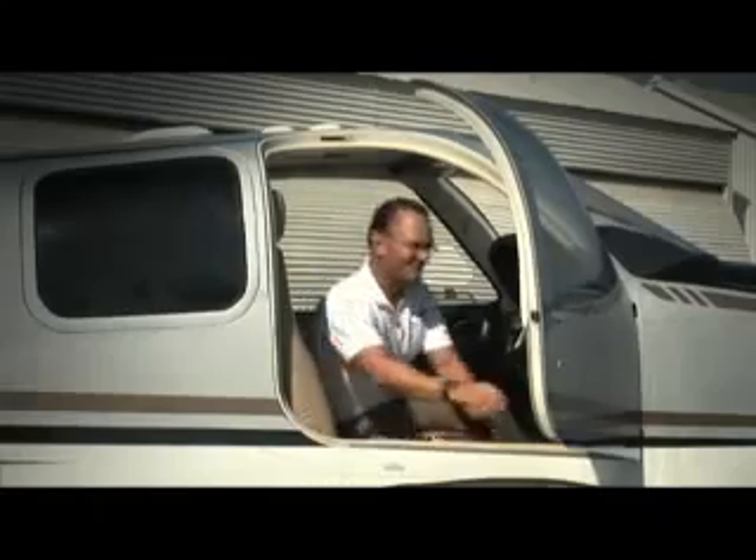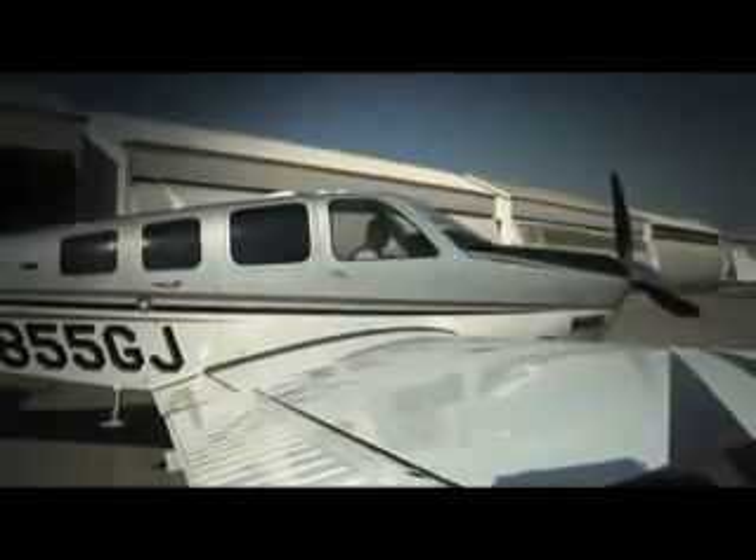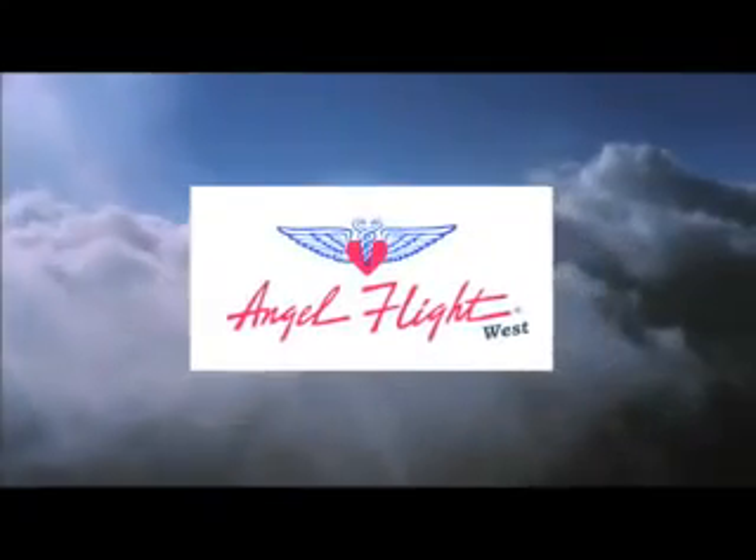AngelFlight West is proud to arrange free air services for medical transportation for people just like you. Welcome aboard AngelFlight West.